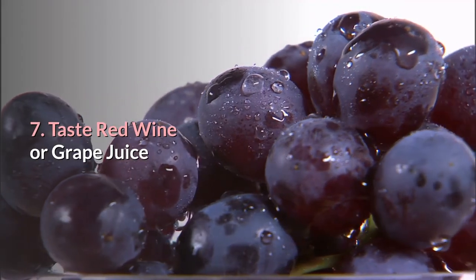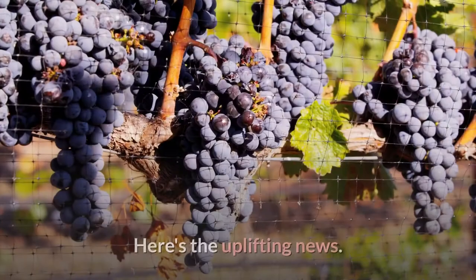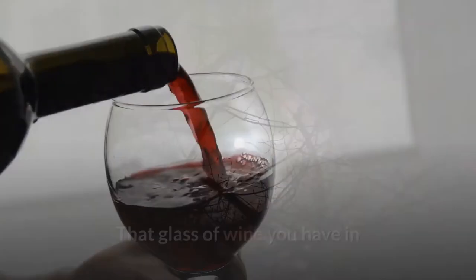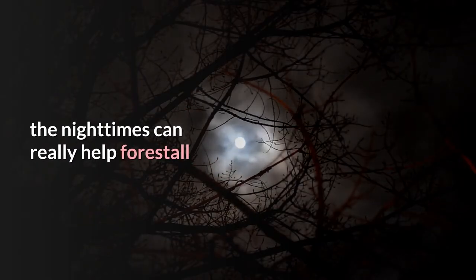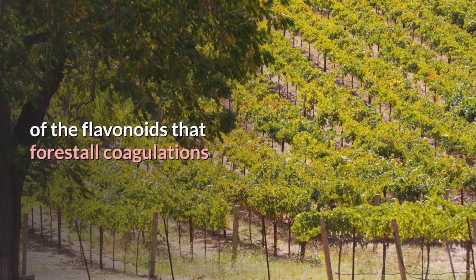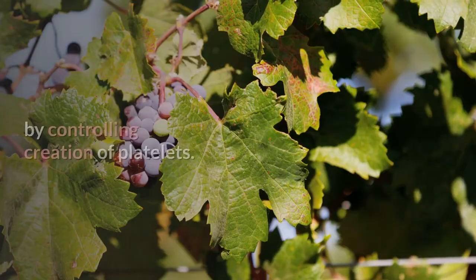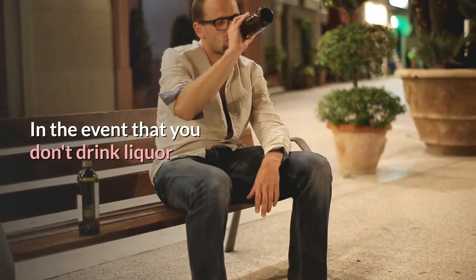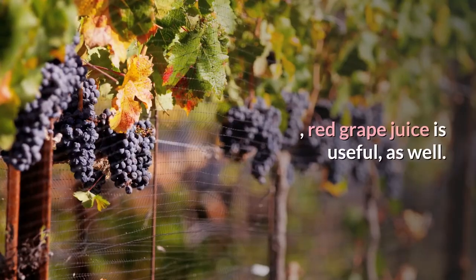Number 7: Enjoy red wine or grape juice. Here's the good news — that glass of wine you have in the evenings can actually help prevent the development of blood clots. Red wine is especially beneficial because it contains a high level of flavonoids that prevent clots by controlling the production of platelets. If you don't drink alcohol, red grape juice is helpful too.